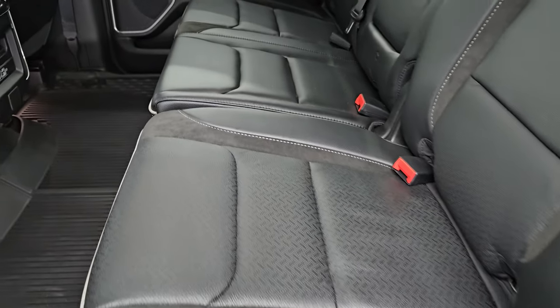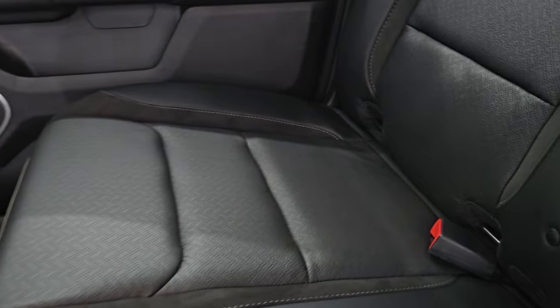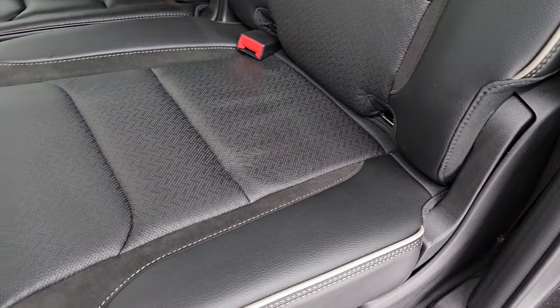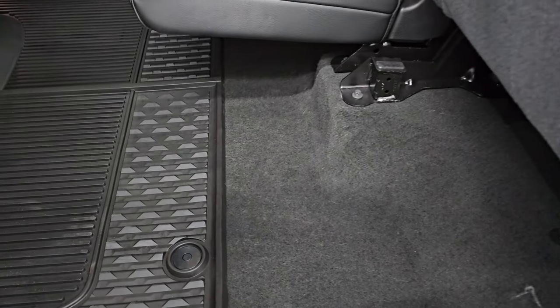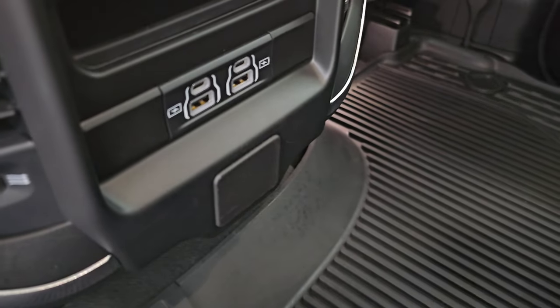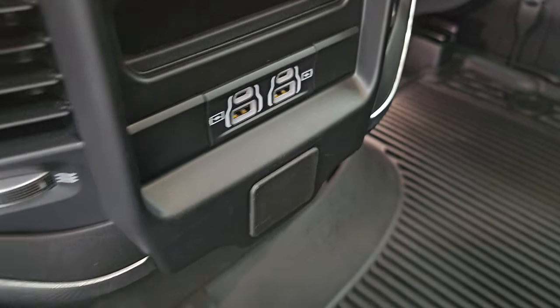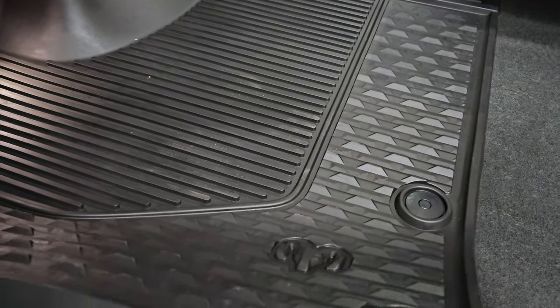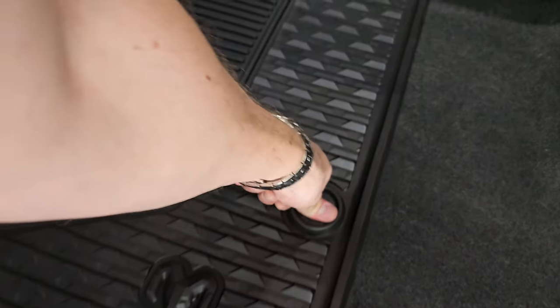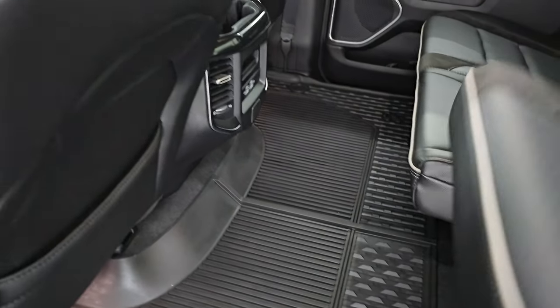The back seats are in fantastic condition — no rips or tears. It's a suede and leather combo with the latch child safety system. Power sliding rear window with the built-in rear defrost. These headrests fold down for better visibility and you get speakers in the ceiling, part of the Alpine Premium Sound System. The seats fold up and you get a nice all-weather floor mat back here with a nice flat floor — great for pets. There are two USBs and two USB-Cs, plus in-floor storage with removable bins — like having two mini coolers wherever you go, or just extra storage space.